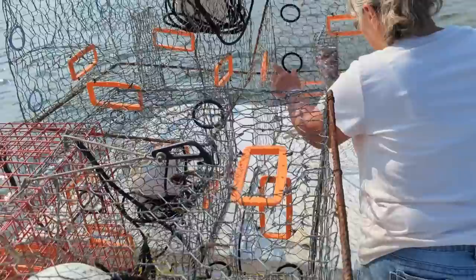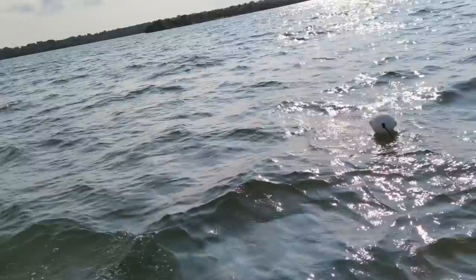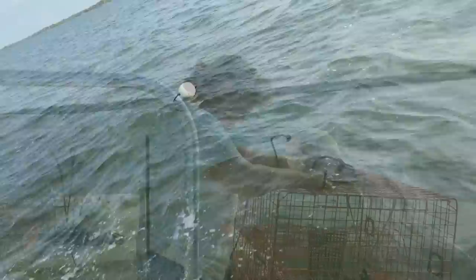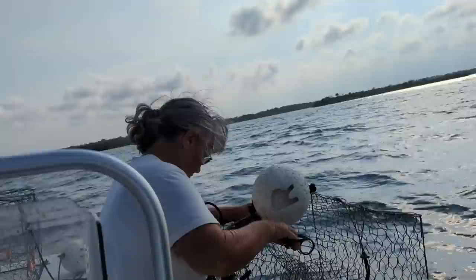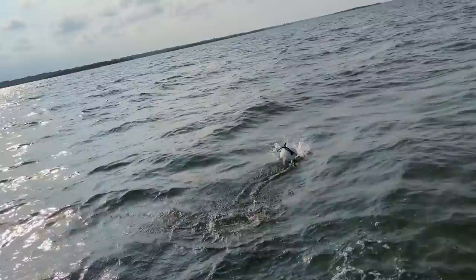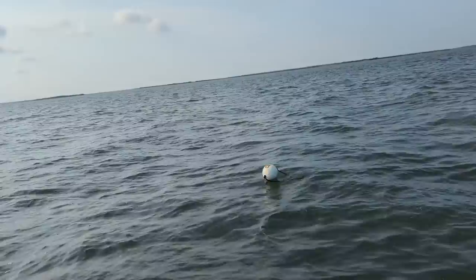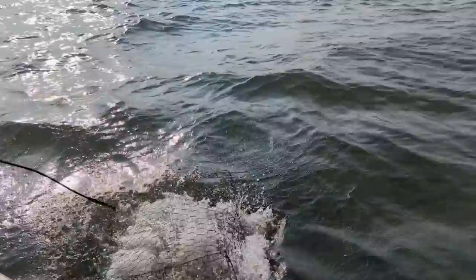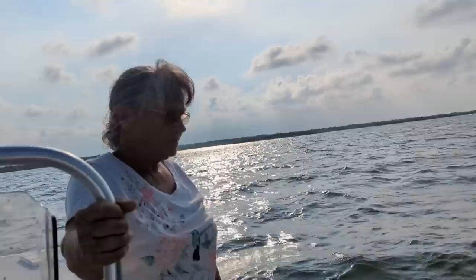Joyce, put our first one here. We got seven traps today — that's what fits in the boat the best. We each have a license; we could have five apiece and have ten traps, but it gets a little cluttered in the boat with all them traps. Alright Joyce, the last one. There it goes. We'll leave them set about two days and see what happens.